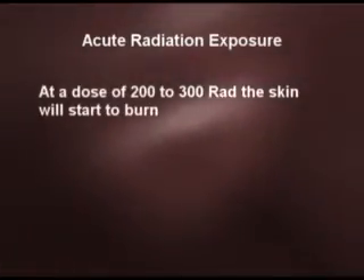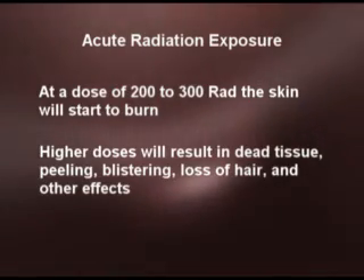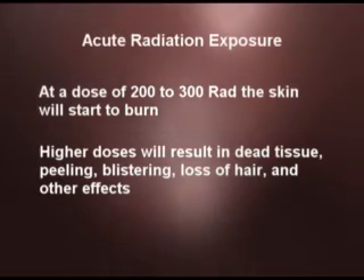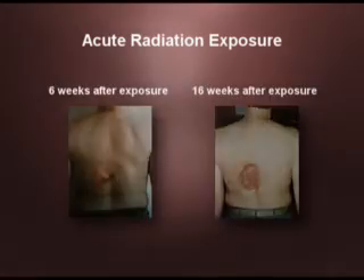At a dose of about 200 to 300 rads to the body, the skin will start to burn. When you get to higher doses, you can even kill the tissue, or you can have peeling, blistering, loss of hair, and other effects. Medical staff are not going to see these effects, but patients can — and there are actually some well-known pictures of patients who have literally had holes burned in their backs due to excessive use of fluoroscopy. The moral of the story is that you should not overexpose patients to x-rays during a fluoro procedure.